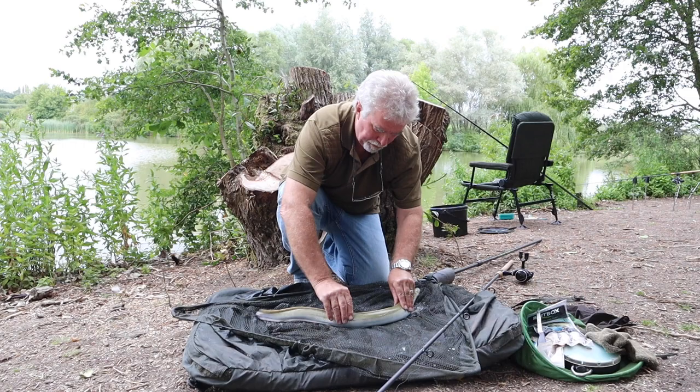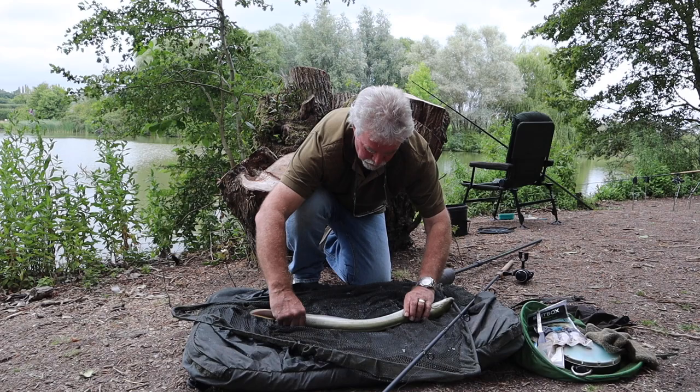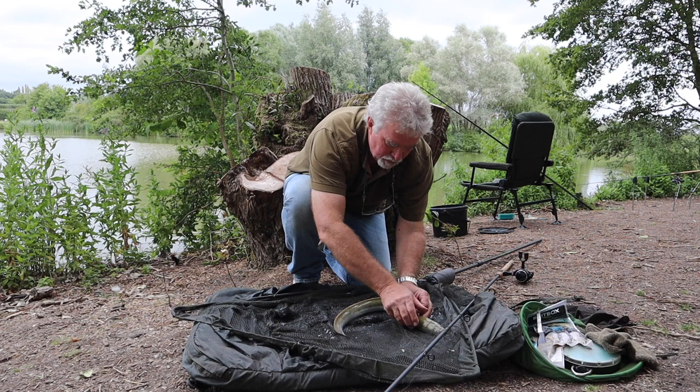We're down at Mill Farm Fishery and John has missed four runs and we've only been here about half an hour. He's got his first eel by design, nicely lip-hooked, easily removed with a barbless hook using a twig rig which I'll show you later.